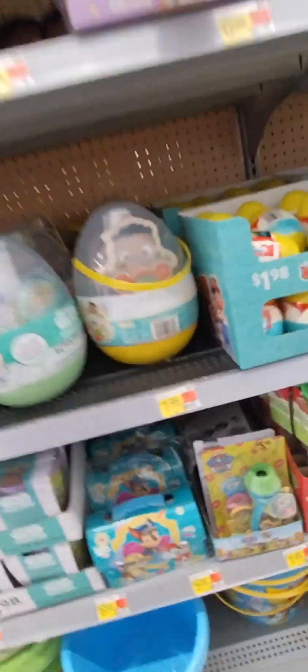I'm at Walmart and look at all this stuff. It's cute.